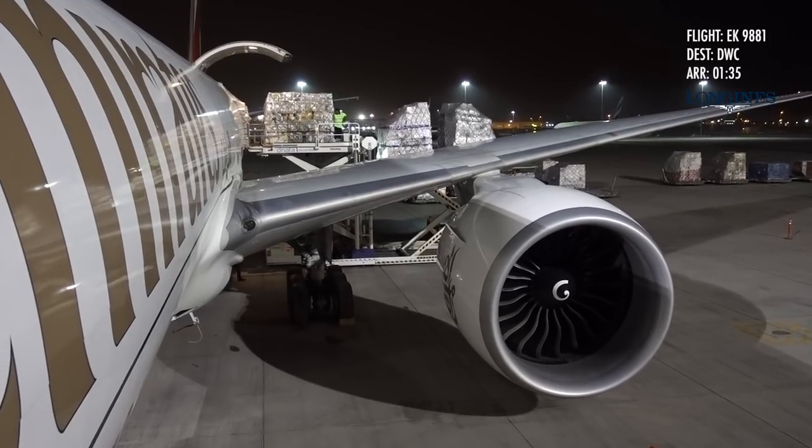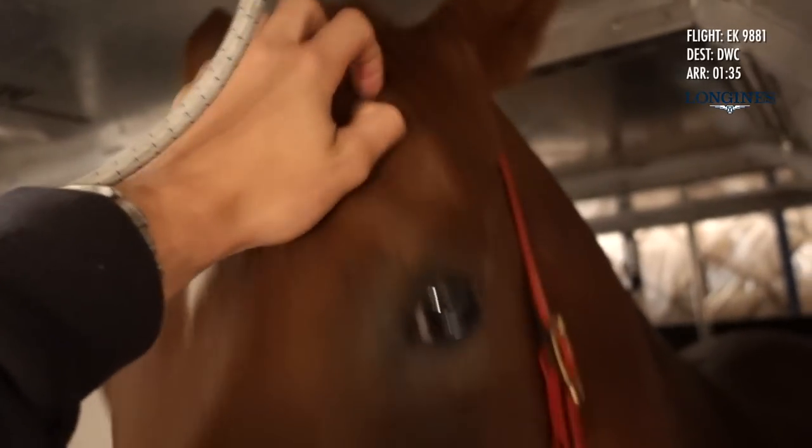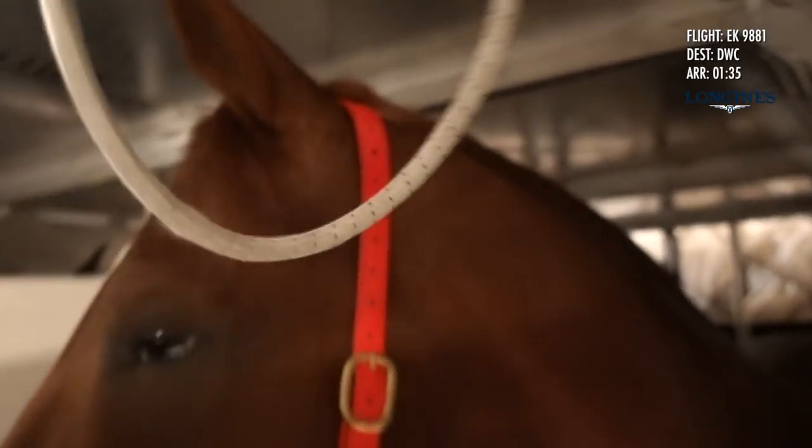Once we took all the new cargo on board, same thing — headed back out to the runway, liftoff, we went back to check on the horses and they were all fine. That flight was about eight hours. Chris and Peter took the two little bunk beds inside the plane, and I slept in the seats provided in the general area.